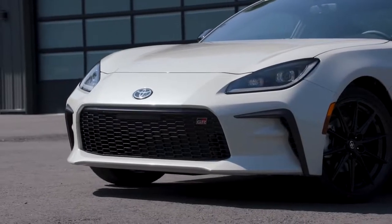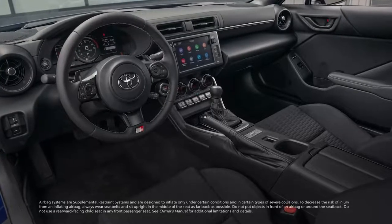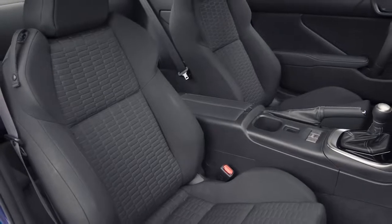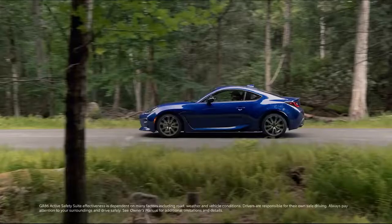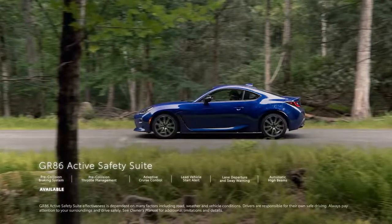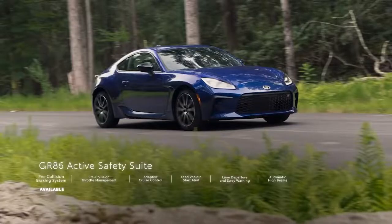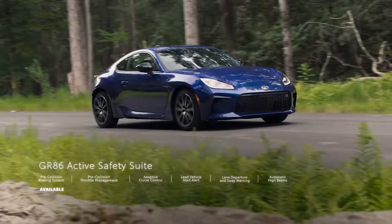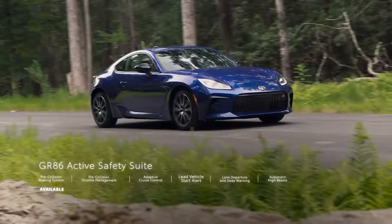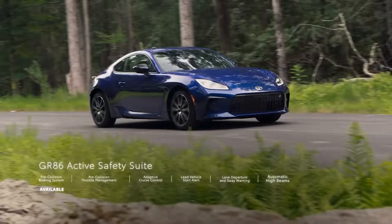For GR86, safety starts with a driver and front passenger advanced airbag system, with front seat-mounted side airbags, side curtain airbags, and driver's knee airbags. GR86 Active Safety Suite comes standard on automatic transmission models and includes a number of intelligent safety features, including a pre-collision braking system, pre-collision throttle management, adaptive cruise control, lead vehicle start alert, lane departure warning with sway warning, and automatic high beams.